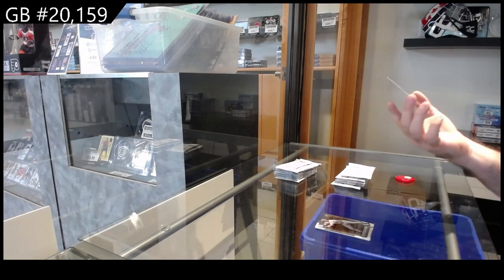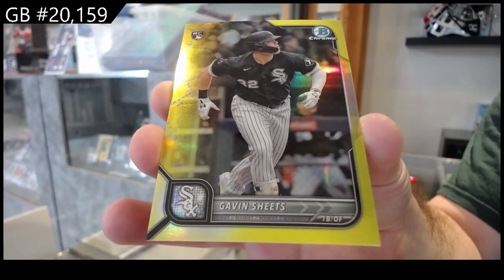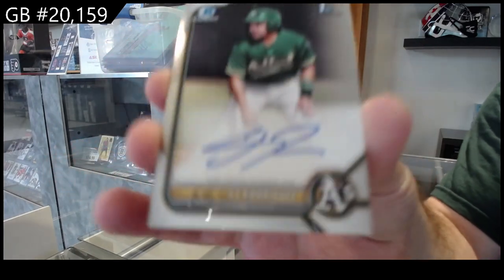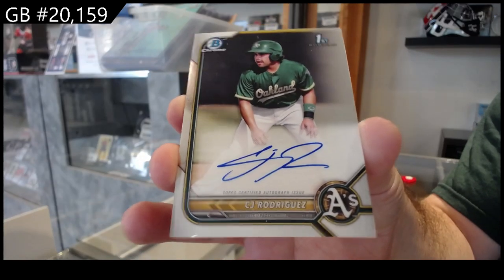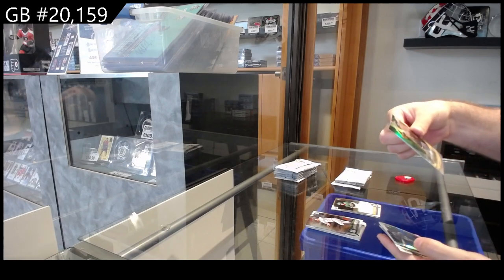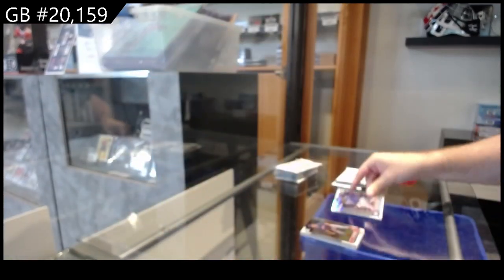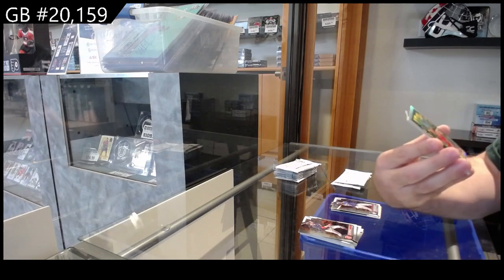We've got number to 75 for the Sox — sheets, number to 75, sheets. We've got the auto — it is CJ Rodriguez for Oakland, first Bowman auto. Shades of Greatness of Pegguaro, I believe, for the Pirates — that's cool. And we got a refractor of Vlad Guerrero Jr. for the Blue Jays.